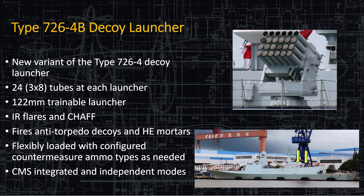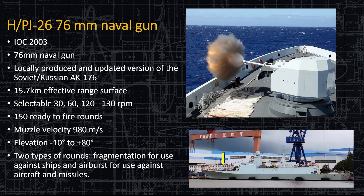Here is the decoy launcher — the new variant of the 726 Mod 4. It has three-by-eight tubes for each launcher, 122-millimeter trainable, with IR flares and chaff. It fires anti-torpedo decoys and HE mortars. The new upgrade to this launcher is that it can now throw decoys into the water, not just smoke, flare, and chaff into the air. Very flexible loadout — they can put whatever they want in each tube. The combat mission system is completely integrated: the same system communicating with the radio room and receiving targeting from other platforms, including the helicopter, also controls the weapons and this decoy launcher. It's all integrated.